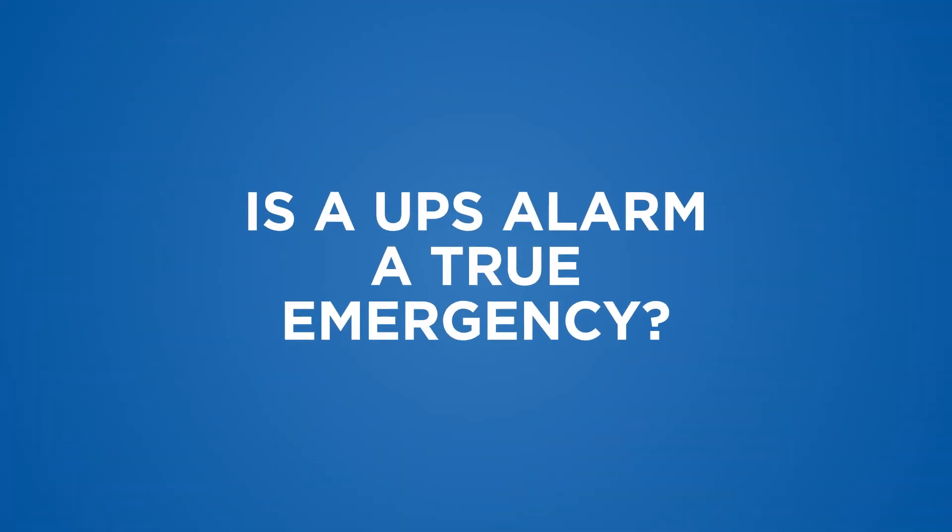My UPS is alarming — what should I do? Sometimes you may get an alarm on your UPS and you don't know what it means or what you should do. There are many different alarms and notifications that a UPS can display, and often times they may differ depending on the manufacturer. In this video, I'll be discussing the three main categories of alarms and notifications, what they mean, and how they should be handled.